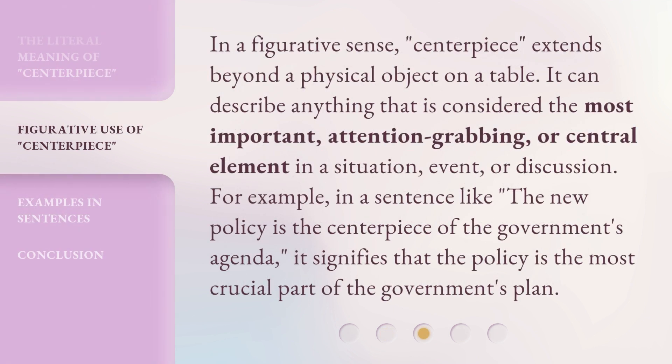In a figurative sense, centerpiece extends beyond a physical object on a table. It can describe anything that is considered the most important, attention-grabbing, or central element in a situation, event, or discussion. For example, in a sentence like, 'The new policy is the centerpiece of the government's agenda,' it signifies that the policy is the most crucial part of the government's plan.